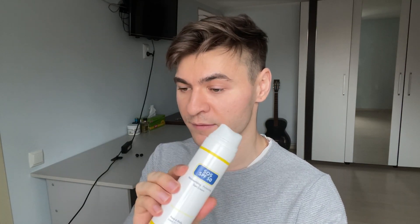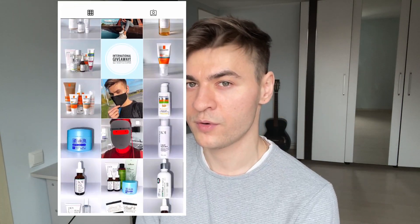I'm gonna review this SOS SPF 50. I actually included this one in my 2021 favorites — this is an amazing sunscreen, I really like this one. I've been using it almost every day for the last couple of weeks. Before I start, please consider following me on Instagram, on Facebook, subscribe to this channel for more skincare videos, and ring that bell so you get notified every time I post something.